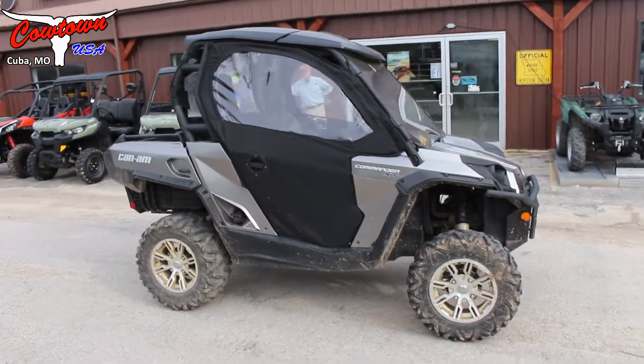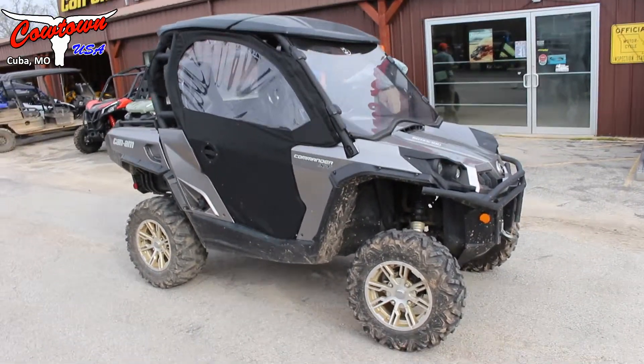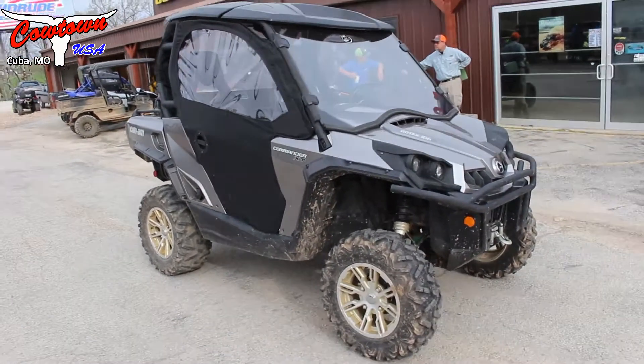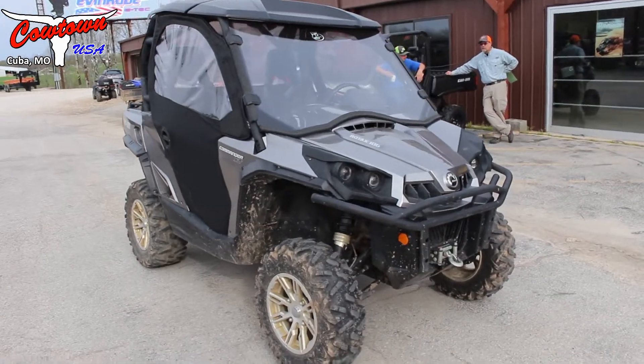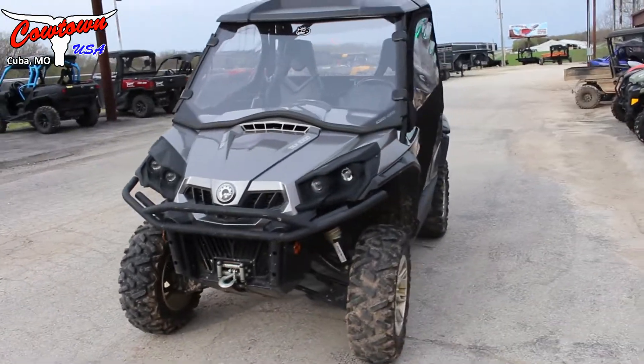As you can see, it's got the Can-Am top, it's got dome lights — you can't see those right now but it does have dome lights. It's got a real nice windshield, the soft back, and the Can-Am soft doors. Being the XT model, it also has the winch and the mud guard.